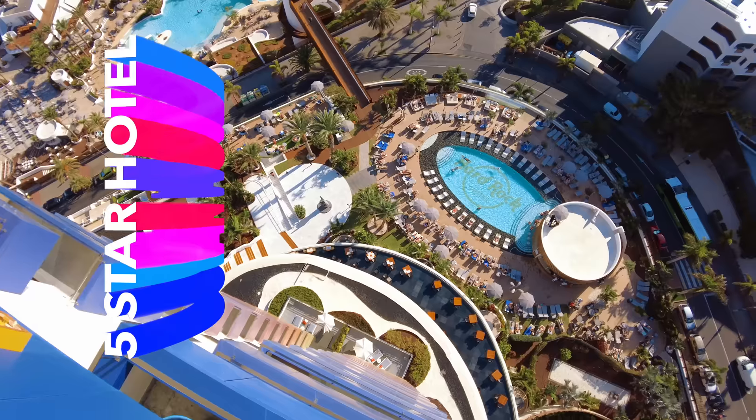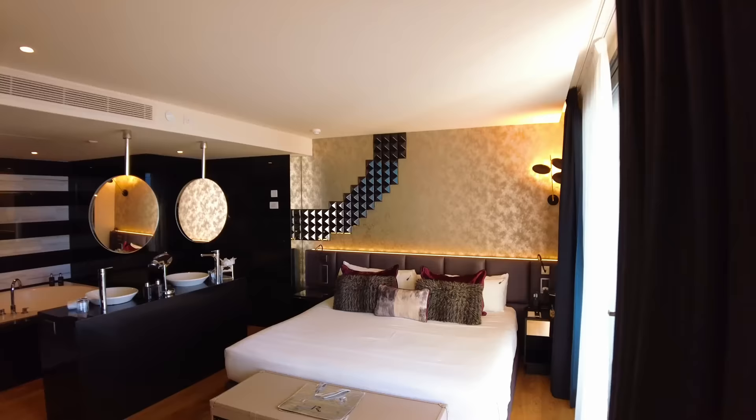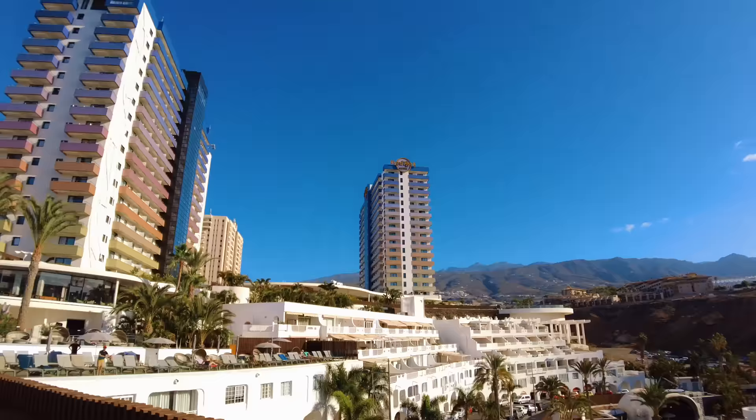I'm about to stay in the five-star Hard Rock Hotel in Tenerife. I'm going to check out this amazing resort, stay for one night, experience the food, the pool, the beach, check out the world-class spa — which has its own snow room. Oh my God, there is actual real snow. And so much more.